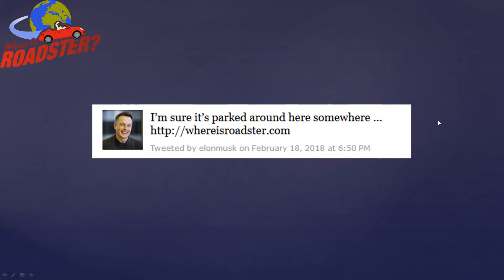One of the greatest amazements of all was the site was recognized by Elon Musk himself. He tweeted, "I'm sure it's parked around here somewhere," and linked whereisroadster.com. I was absolutely amazed.